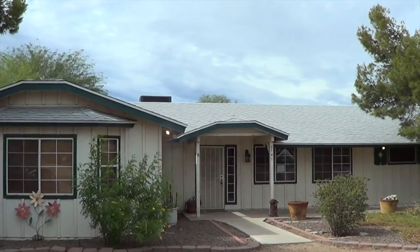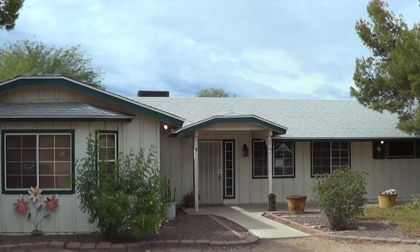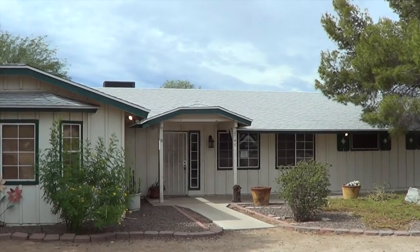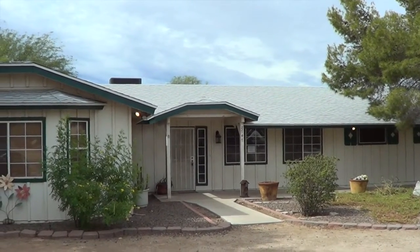It's just a shade under an acre at 0.88 acres, so wide open space in the back for whatever you want to do — horses, toys, buildings, anything.